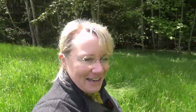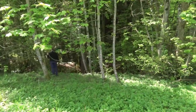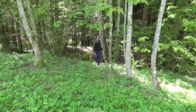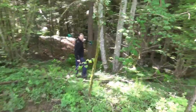Wir sind jetzt angekommen und das Waldstück von Dani ist nicht direkt an der Straße gelegen. Also müssen wir zuerst durch eine herrliche Blumenwiese. Jetzt haben wir es an den Fuß der Blumenwiese geschafft und betreten den Wald.